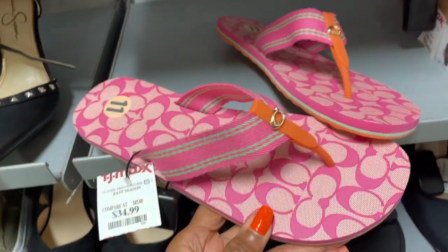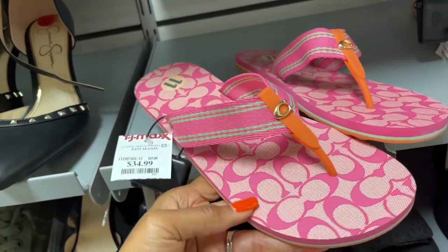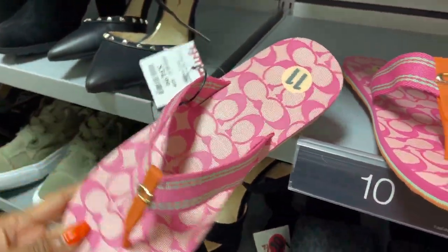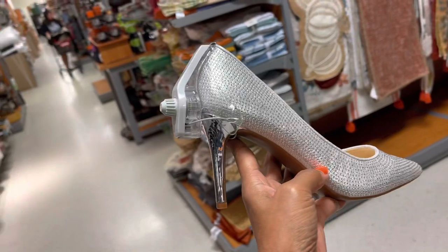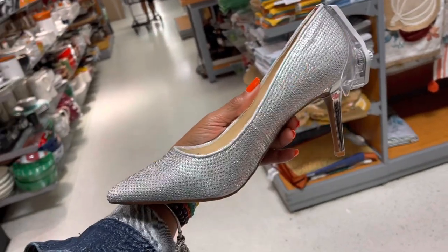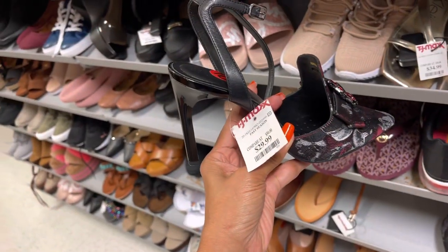Oh, I found some Coach slippers — $35. Pretty, these colors are so pretty. I'm loving this Jessica Simpson with the rhinestone — $35. Cute, nice heel. These are Italian made, $30.